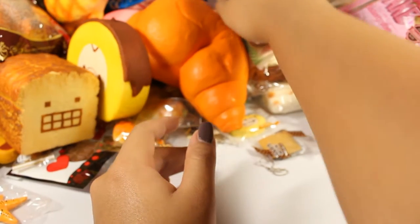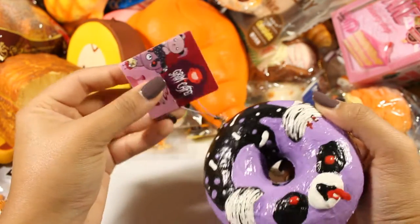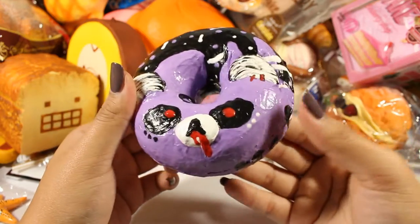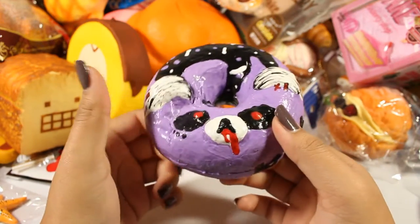Here is the DIY squishy that I made for my collaboration with Gothic Squishies. You can kind of see that it's still really squishy and I like the sound it makes thanks to the fabric paint.